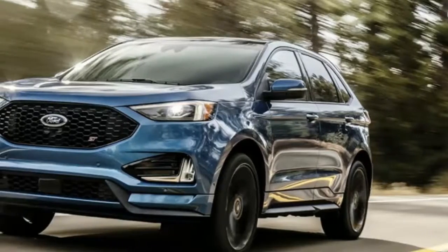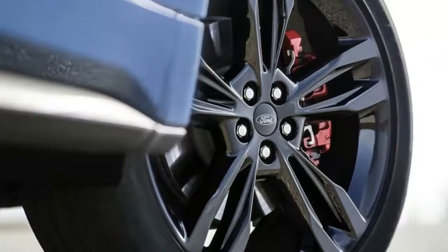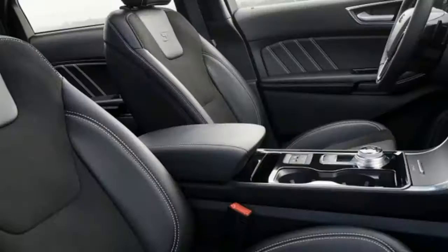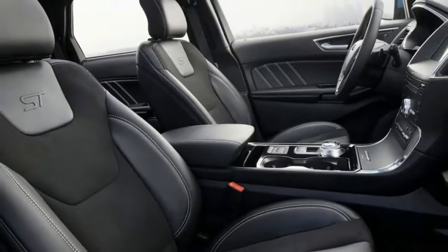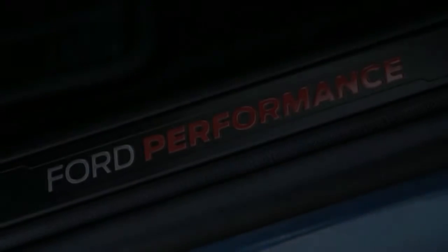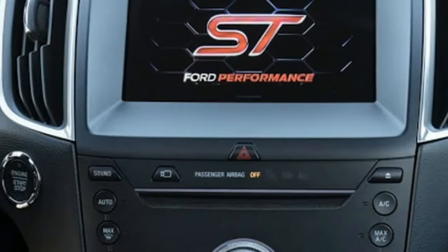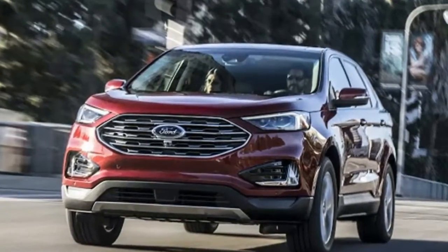The Edge ST joins a refreshed Edge lineup with a little more power and upgraded equipment. The 2.7-liter EcoBoost V6 in the Edge ST makes 335 horsepower and 380 pound-feet of torque — increases of 20 horsepower and 30 pound-feet over the current Edge Sport AWD with the same engine. Standard all-wheel drive works with an ST-tuned suspension to get power down.